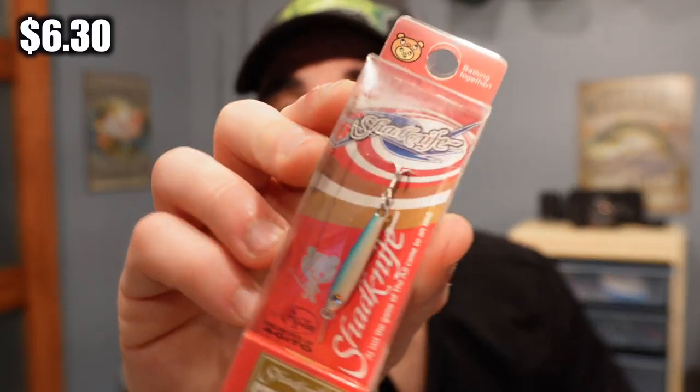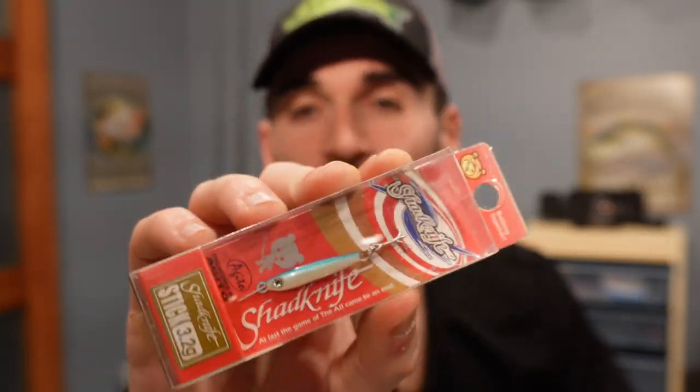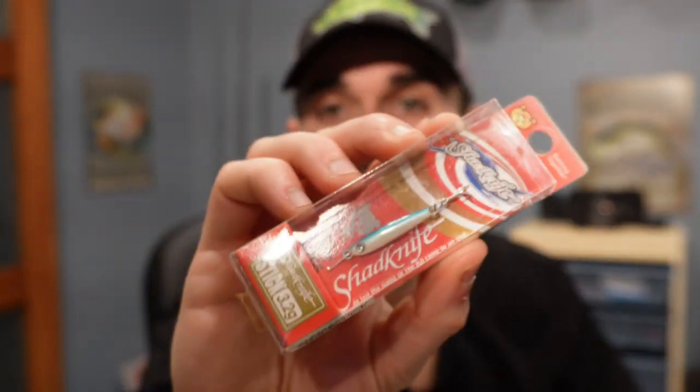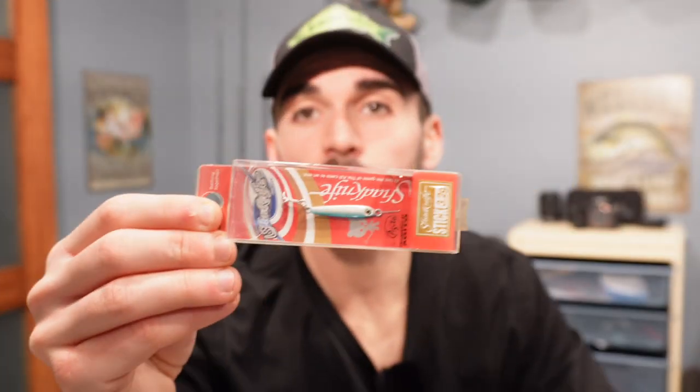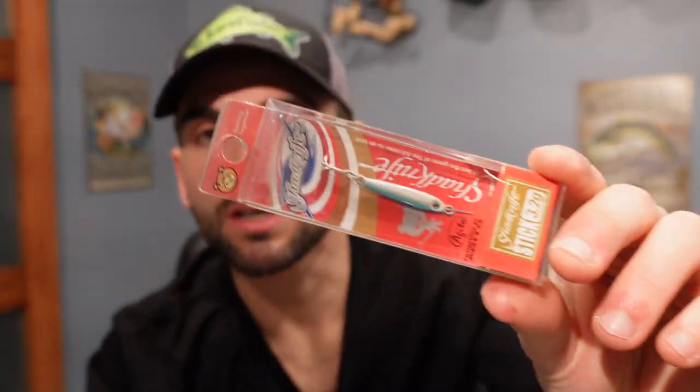This is called the Shad Knife. It's a super small lure and I feel like this is going to kill for panfish if you're jigging, or even saltwater surf fishing. It doesn't say much at the back, but I will guarantee you I'll be using this lure. It's like a little jig — seems like it's for saltwater but I'm going to use it for fresh as well.